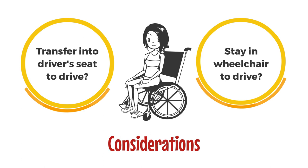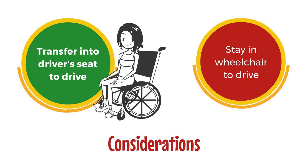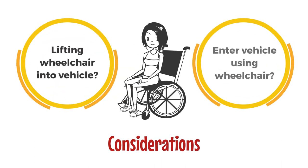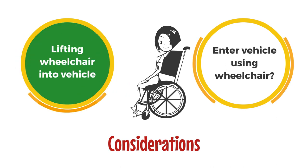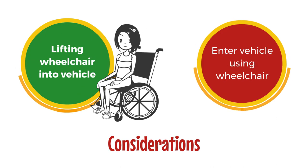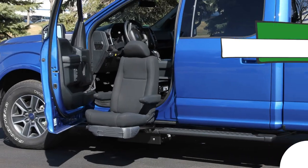If you answer yes, you will be transferring from your wheelchair. The next question will be whether or not you're able to lift your wheelchair into the vehicle by yourself or with some assistance. If you decide you'll be transferring your wheelchair into the vehicle after you're in the driver's seat — either manually or using an assistive lift — you'll likely be able to use most any car, SUV, or truck that accommodates a transfer seat.